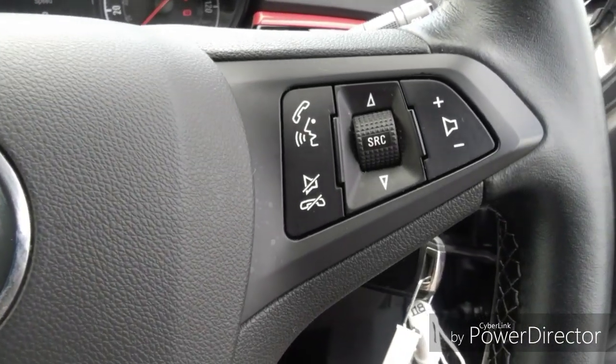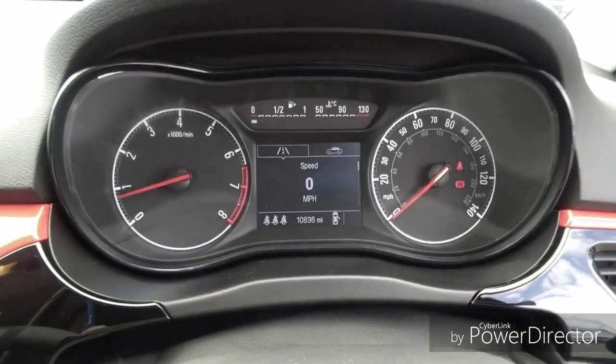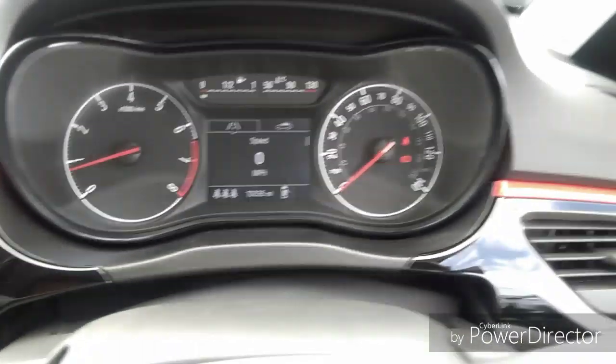Steering wheel functions include cruise control, trip computer, and radio station search. As you can see, this vehicle has done 10,836 miles.